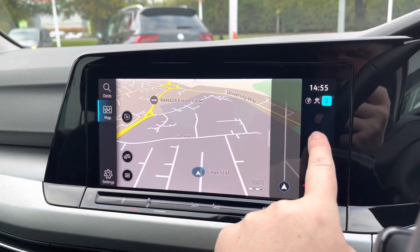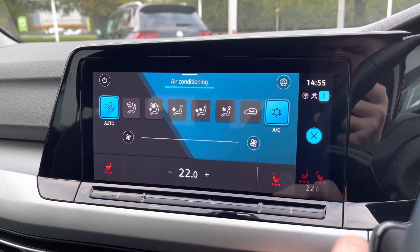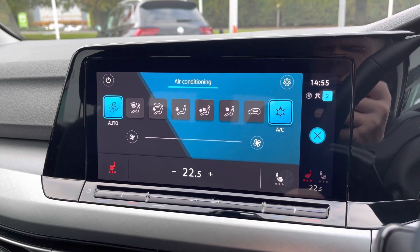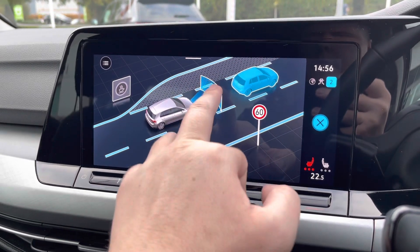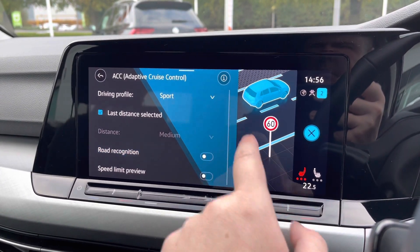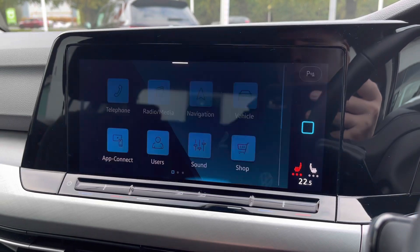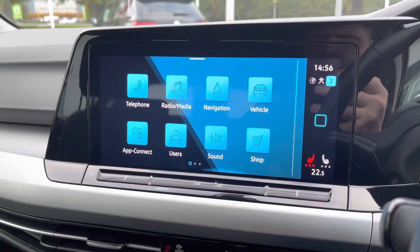The navigation is nice and easy to use with different options and points of interest. This car has the optionally fitted winter pack, so you've got heated front seats — really nice for those winter months — as well as climate control, which you can adjust using the touchpad on the dash. There are plenty of assistance systems to keep you safe, including adaptive cruise control and lane assist to keep you in lane at all times. There are also front and rear parking sensors providing audible warnings on screen.